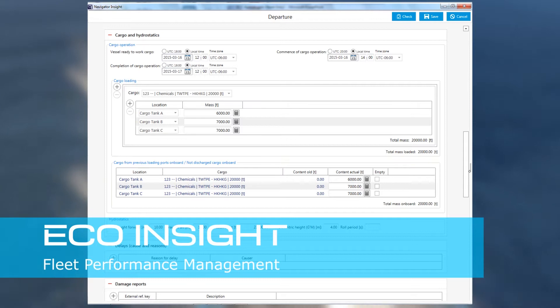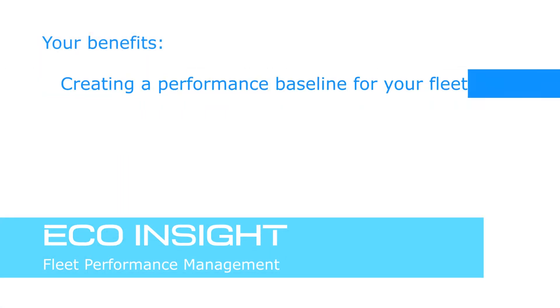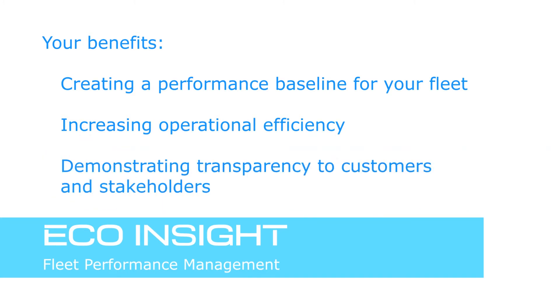Overall, EcoInsight offers the following benefits. It sets a performance baseline that is monitored regularly and helps you decide which improvement measures are essential for your fleet. It helps align teams onshore and onboard vessels, increasing operational efficiency. It demonstrates you are in control of your fleet and provides a transparent overview for customers and industry stakeholders.